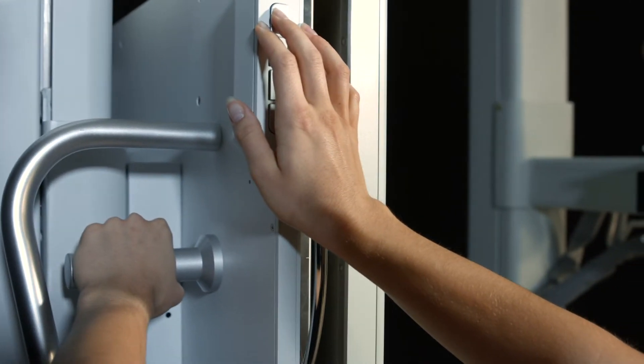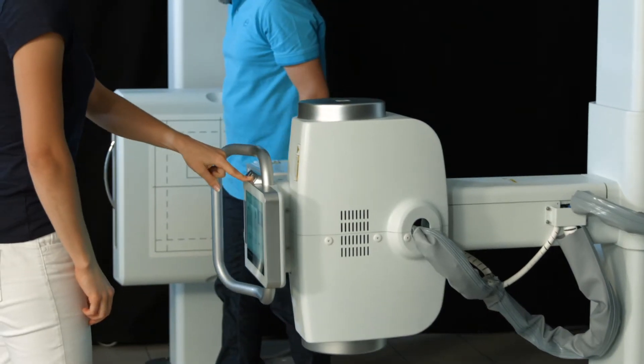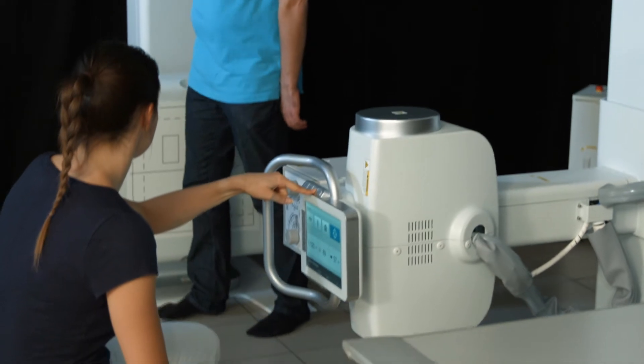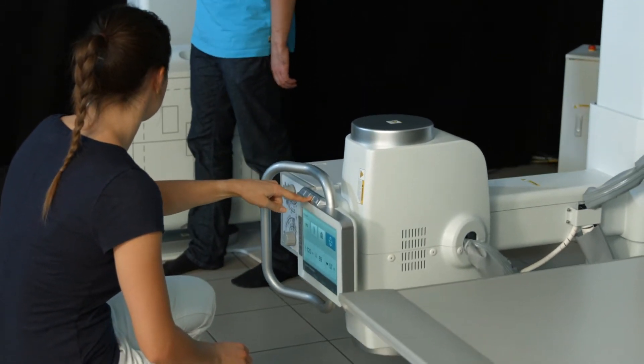The wall stand bucky and the x-ray tube can easily be moved to low positions for x-ray examinations of patients of any size or for partial body areas.